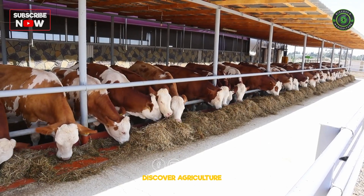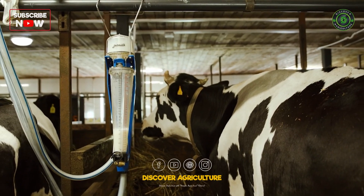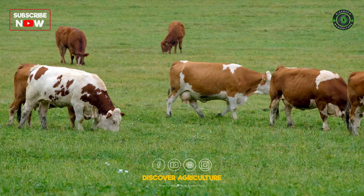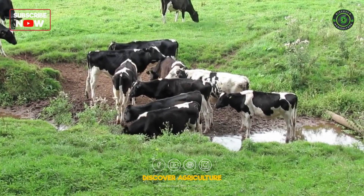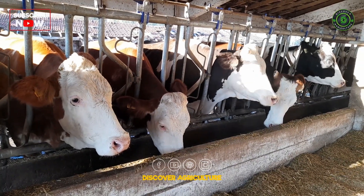Use dietary buffers such as sodium bicarbonate to maintain optimal rumen pH and prevent acidosis, which can negatively affect milk production. Keep accurate records of milk production to identify trends and make informed decisions about feed, breeding, and management practices. Regularly assess the body condition of cows to ensure they are neither too thin nor too fat, as proper body condition is essential for high milk yield.